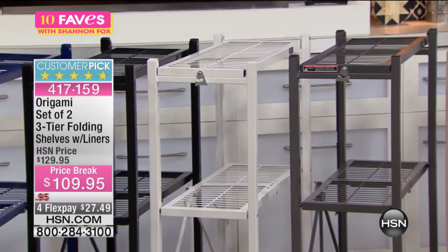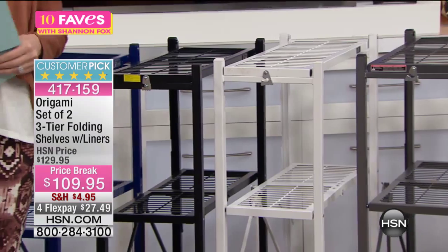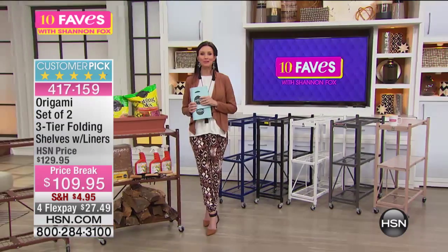If you just have one special mug and you need a special place to keep it, that's where you can keep it — right on your origami shelf. They know I love my mug. All right, $27 to get these home.